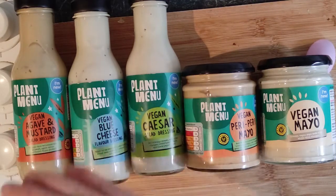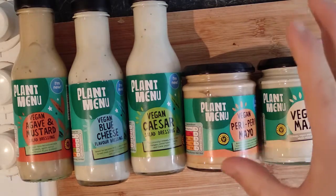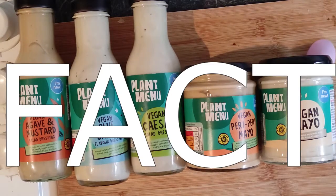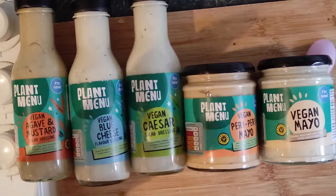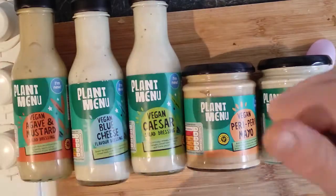Aldi's plant menu range is very good and I would highly recommend it. Us vegans, we know that it's not a cheap dietary lifestyle. However, Aldi is making that more affordable to the masses. So big up yourself.